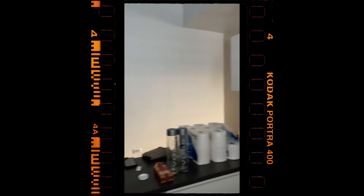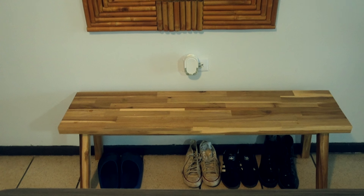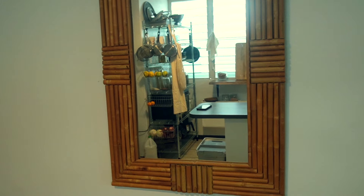Moving on to the entryway — I thought it'd be perfect to add the bench and the mirror that I already had in this spot, because you can sit and take off your shoes or check yourself out before heading out, like check your outfit. It fit great.